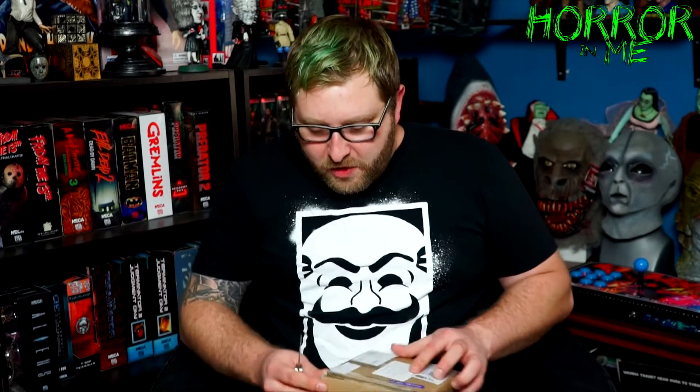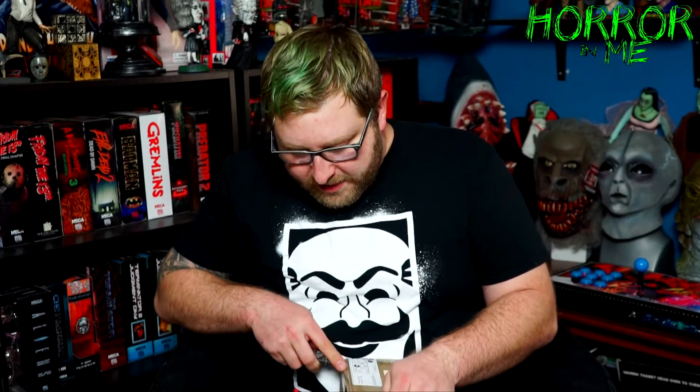I'm pretty sure I know what this is. He did say — I think it was like last week, he was showing me it — and I'm pretty sure that's what this is. You guys know me and Pops, how I really don't like them, but there are a few that I do like, just because of the characters, and I'm pretty sure that's what this is.